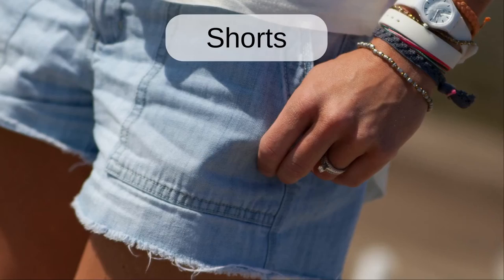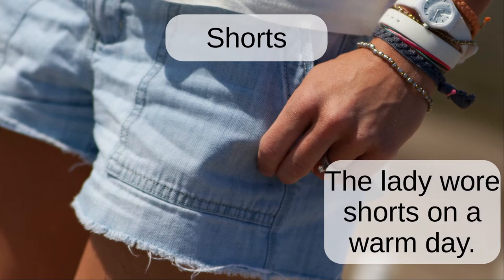Shorts. The lady wore shorts on a warm day.